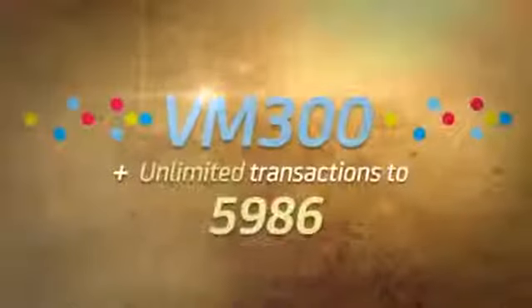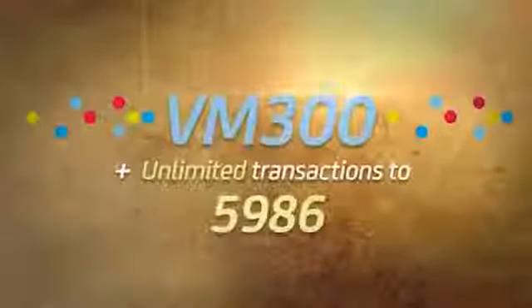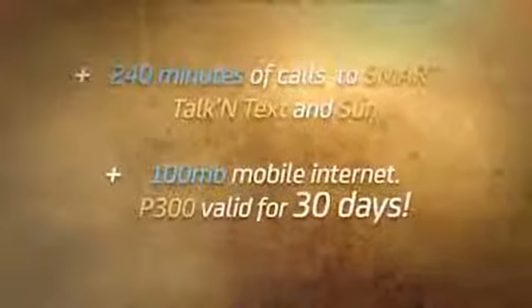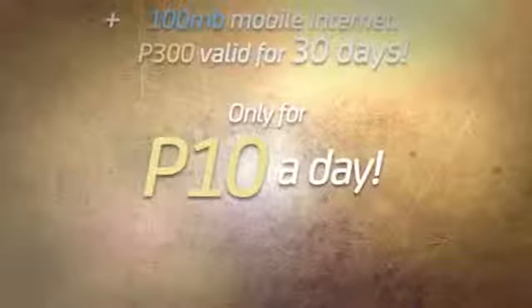VM300: unlimited transactions to 5986 plus unlimited texts to all networks. Plus 240 minutes of calls to Smart Talk and Text subscribers. That's 200 MB mobile internet. That's only 10 pesos a day.